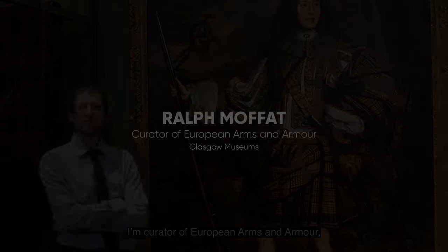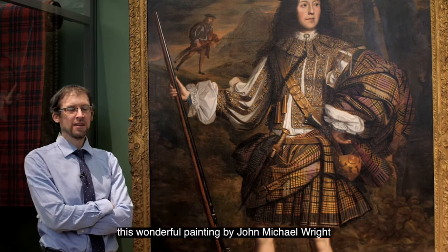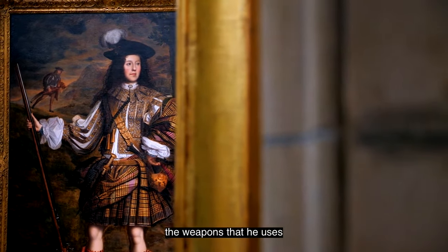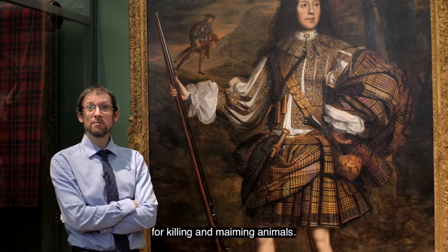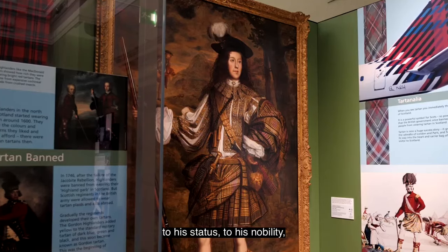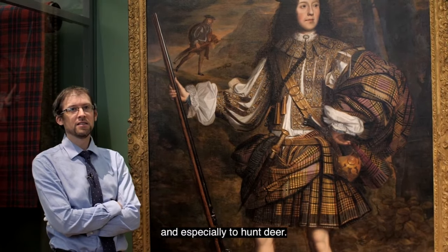Hello, I'm Ralph, curator of European Arms and Armour at Glasgow Museums, and welcome to Kelvingrove. Today I'm not going to talk about weapons for killing and maiming humans — today I'm going to talk about weapons for killing and maiming animals. Lord Mungo is showing us how important hunting is to his status, to his nobility, to the fact that he is allowed to hunt and especially to hunt deer.